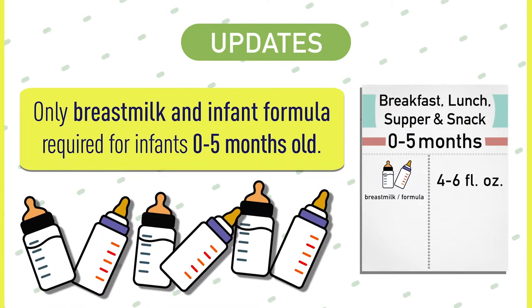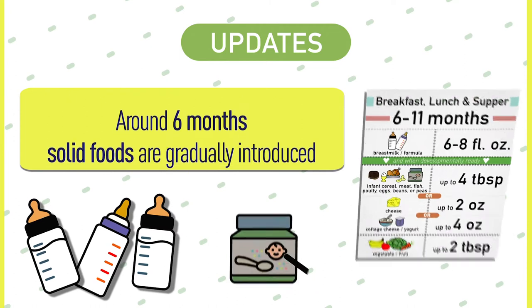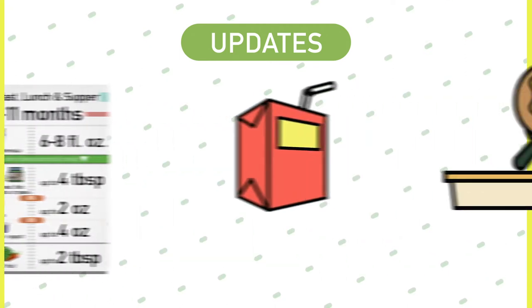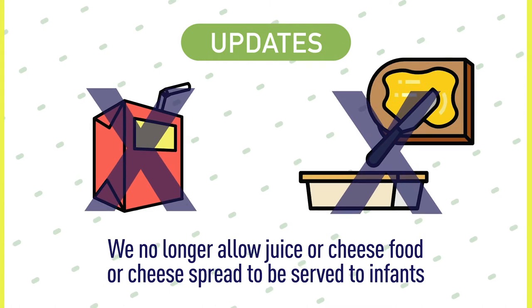Second, only breast milk and infant formula are required to be served to infants 0-5 months old. Around 6 months old, solid foods are gradually introduced, as developmentally appropriate. Third, we no longer allow juice or cheese food or cheese spread to be served to infants.